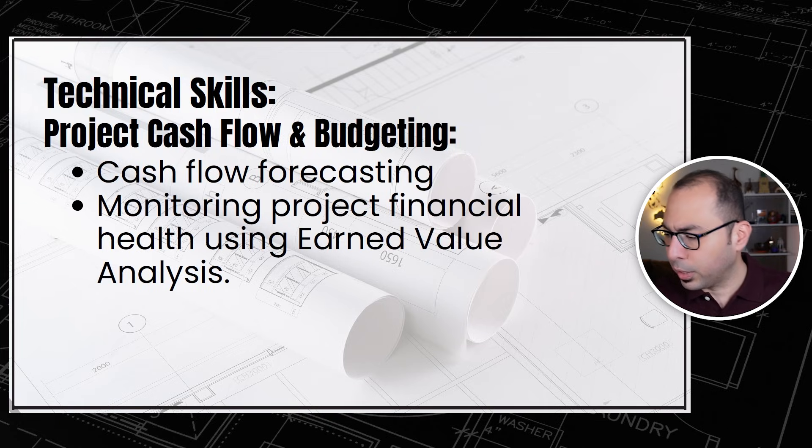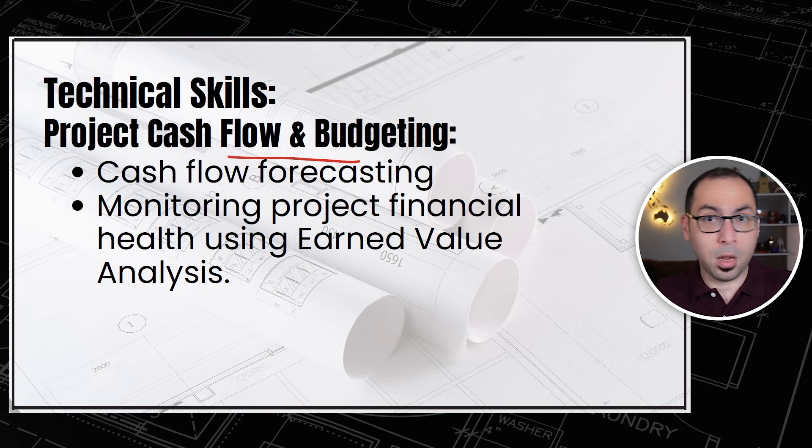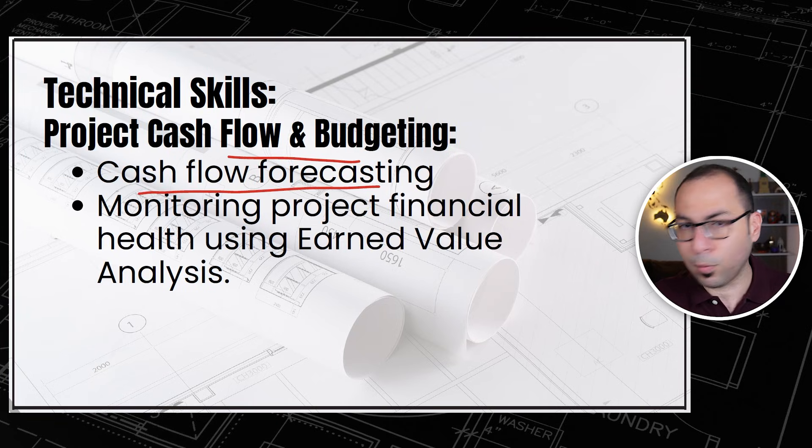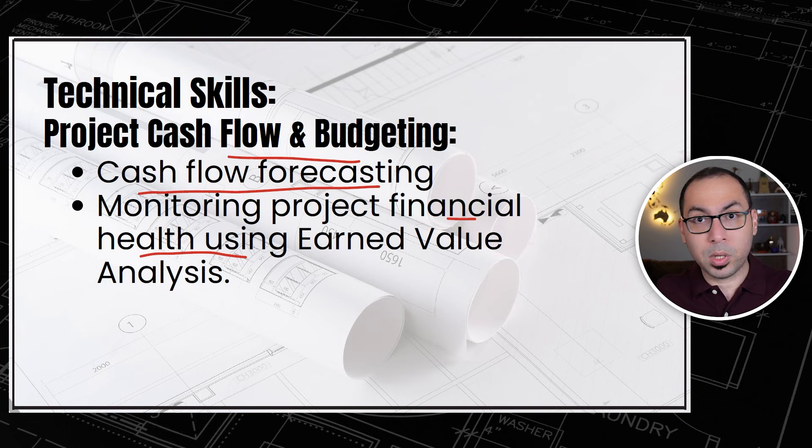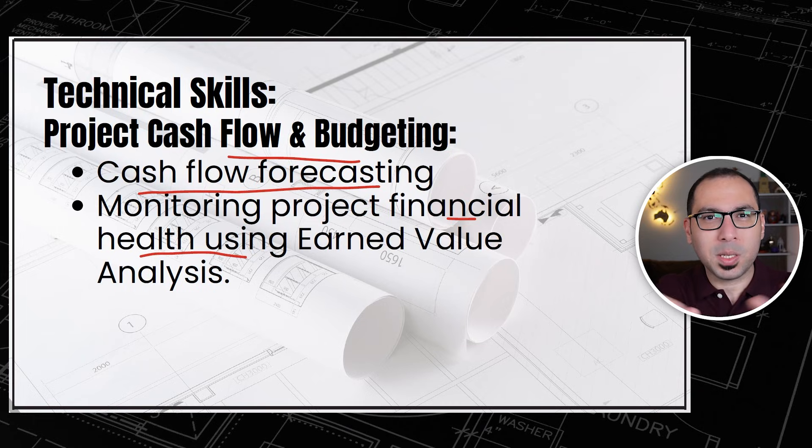Project cash flow and budgeting is also a very important technical skill. This covers cash flow forecasting and monitoring project financial health using methods like earned value management or earned value analysis. This completes the quick summary of technical skills required for a quantity surveyor.